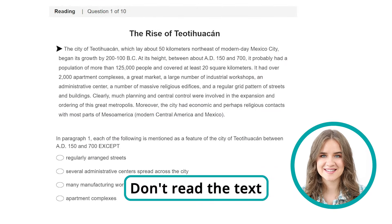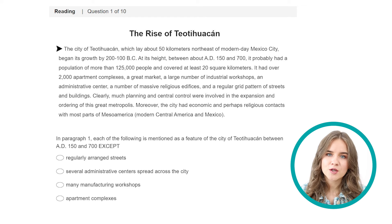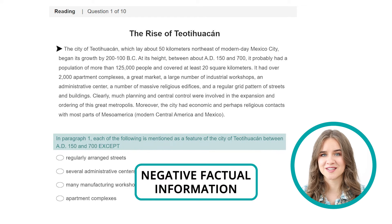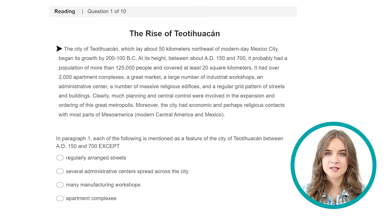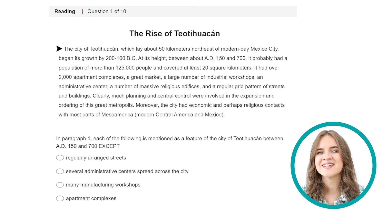Don't read the text — go straight to the first question. If you're a fast reader, you might go through the passage first, but in my experience, it's not necessary. This is a negative factual information question because we see the word EXCEPT. This means that we need to find what information is not given in the text. For this type of question, look at the answer options and then read the paragraph. Pause the video and answer the question yourself first, then continue watching to see if you're right.